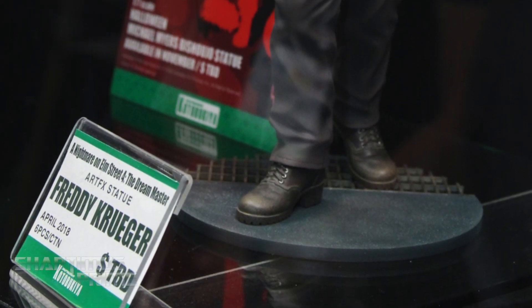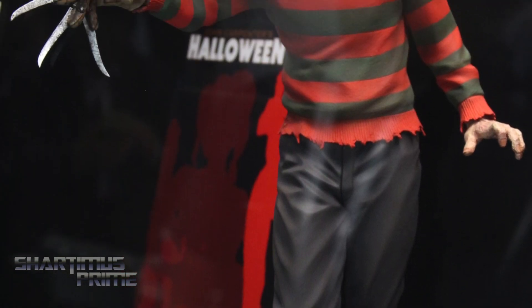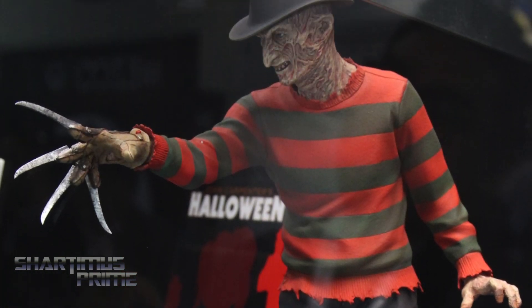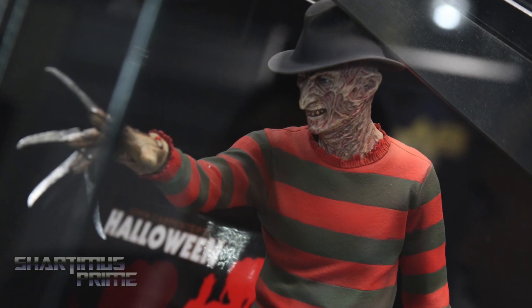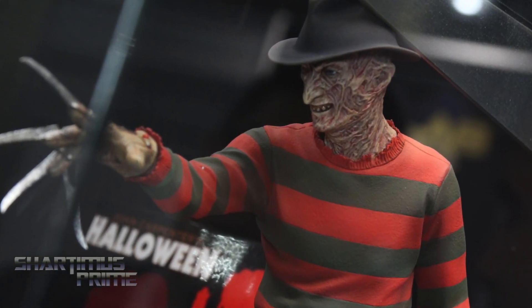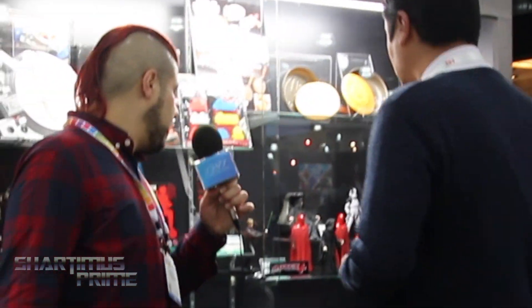For horror fans, we also have our Freddy Krueger Artifact Statue, which is the companion piece to the Jason Voorhees released last year. I hope we're able to continue that trend by adding more horror franchises — not just with Bishoujo, but with Artifacts and maybe Artifacts Plus.